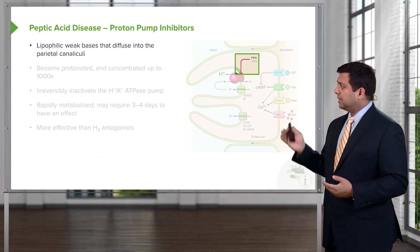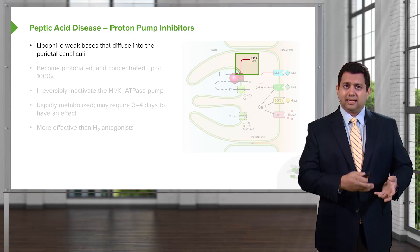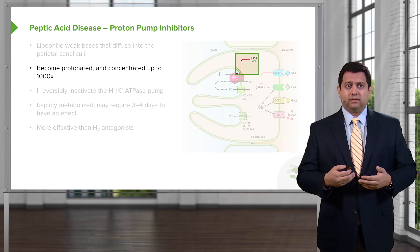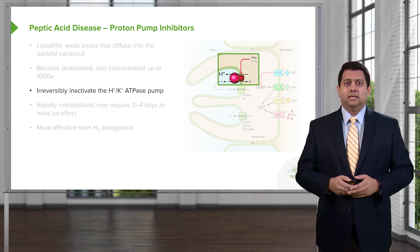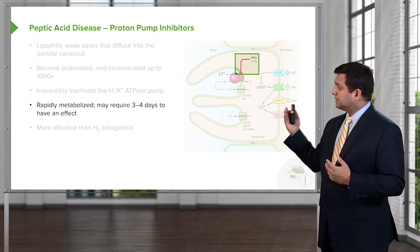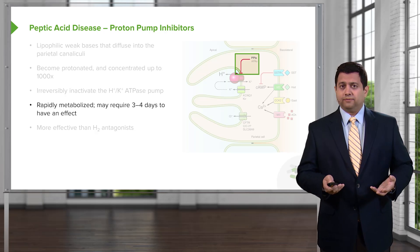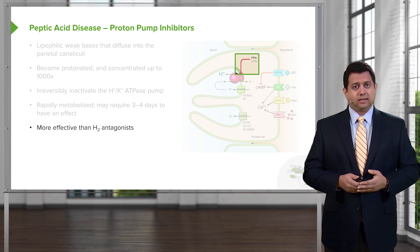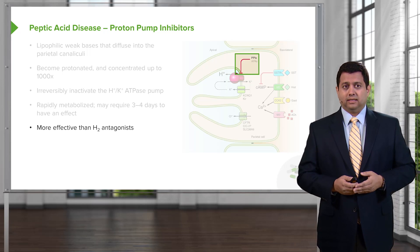Let's move on to the PPIs, or proton pump inhibitors. These are lipophilic weak bases — the agents themselves are not antacids. What they do is become protonated and work inside the parietal cells, where they get concentrated up to a thousand times. They irreversibly inactivate the hydrogen-potassium ATPase pump, causing substantially less acid secretion. They are rapidly metabolized and may take three to four days to have an effect, but they are far more effective than the H2 antagonists and are the mainstay of anti-ulcer therapy.